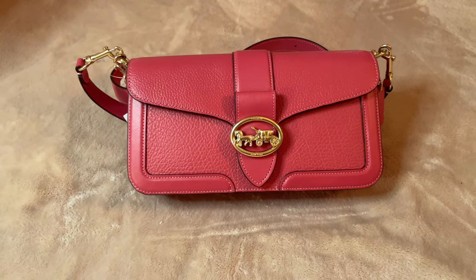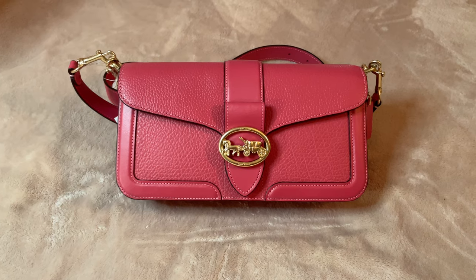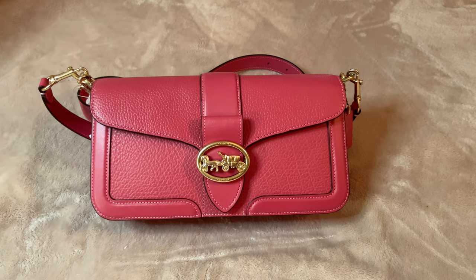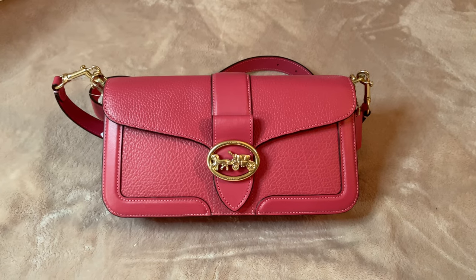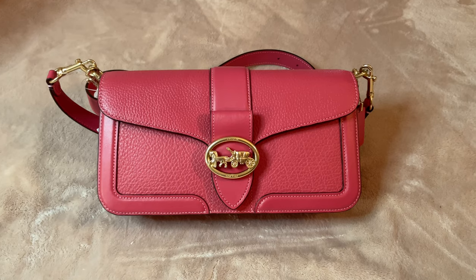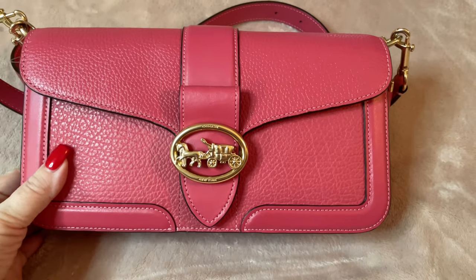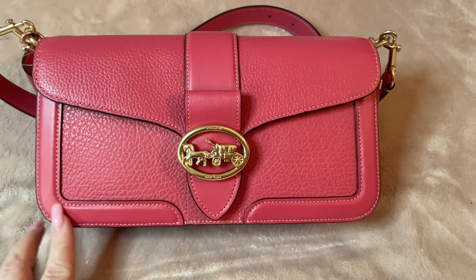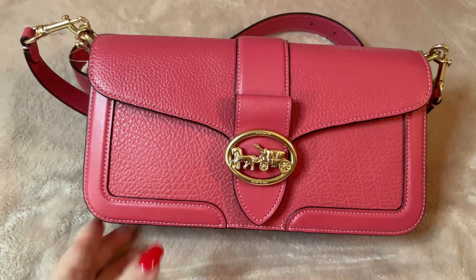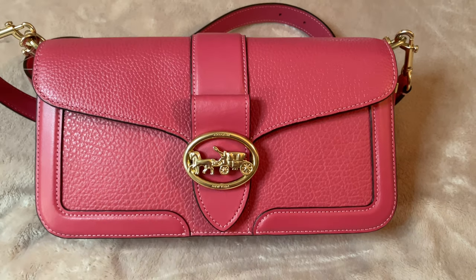Hello everybody, welcome back to my channel. I have come on tonight to celebrate Happy Valentine's Day with everyone, and I just wanted to show you a bag that my husband bought for me for Valentine's Day. This is the Georgie shoulder bag in leather. It has a cross grain leather with this beautiful leather trim, accented with a gold medal and this beautiful Coach clasp right here.